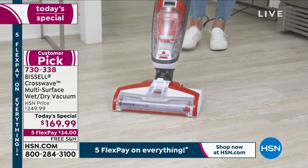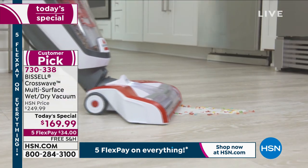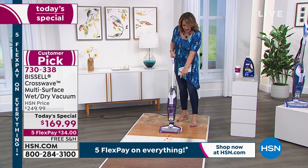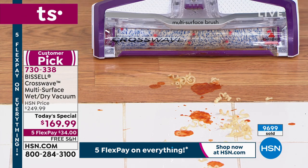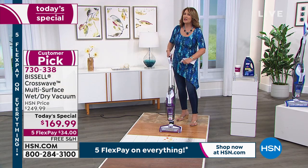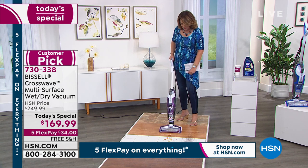Right here in front of me, we have dried spaghetti sauce and wet noodles on the floor. Normally, if you didn't own this machine, you'd be bending down, wiping the whole thing up with paper towels first, then getting the mop out. Not here. Watch what happens — here we go!